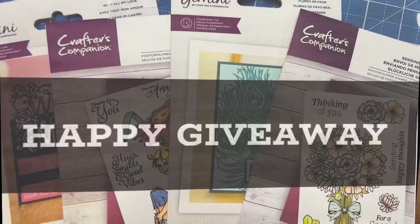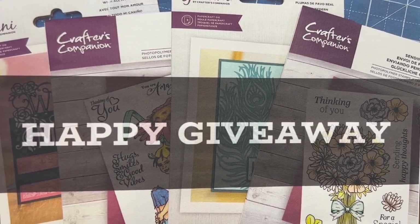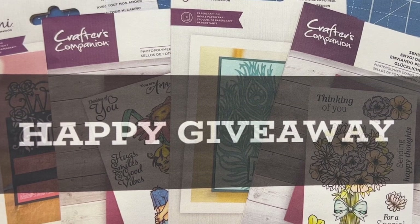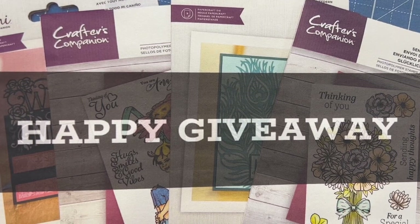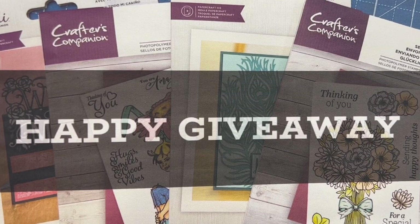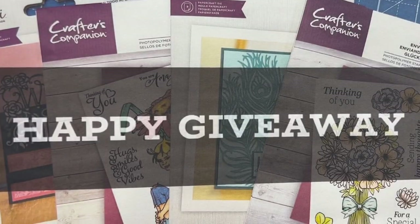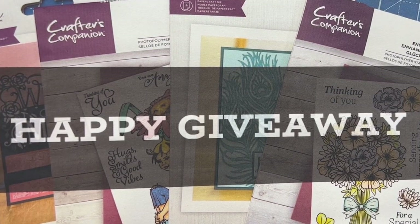To enter to win next week's set, 'happy giveaway' is the specific key text. Put 'happy giveaway' in the comments underneath each video each week, and that's what will be pulled by the random comment picker. I hope you're as excited about January as I am — 2023 is going to be great! Congratulations again to Anna Marie K and Lisa Hunter. Don't forget to comment under last week's video entry so I can send your prizes. Thanks so much for watching!